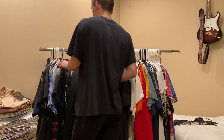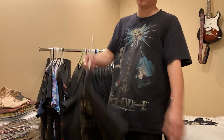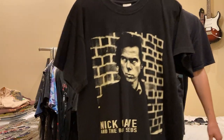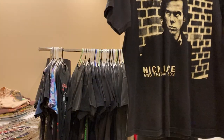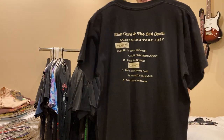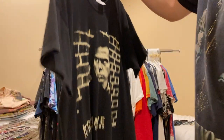We got three more normal tees before I get into all the prints. Big PJ Harvey, Nick Cave - super sick 1997 Australian tour, double sided. Not for sale.